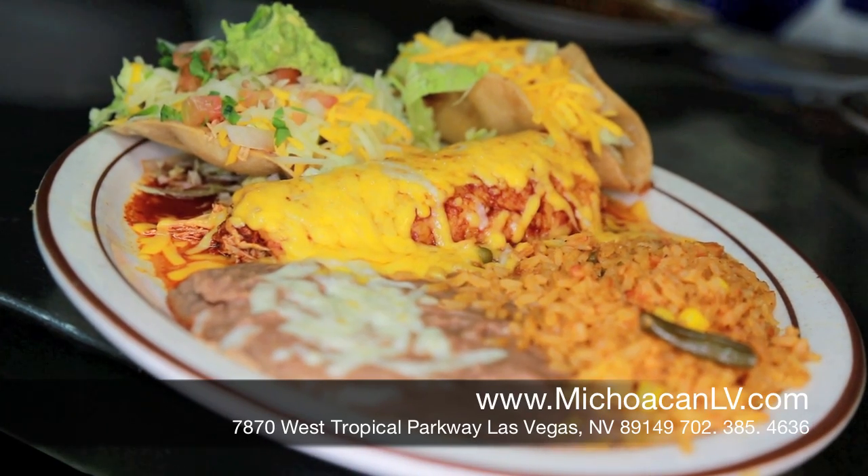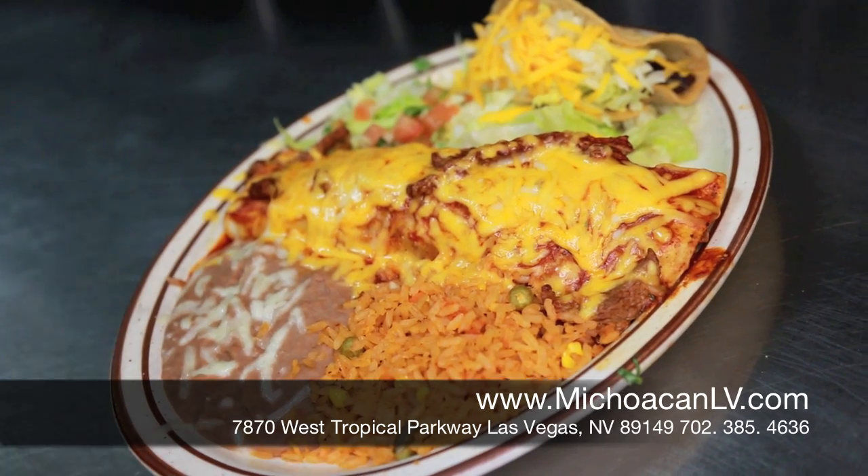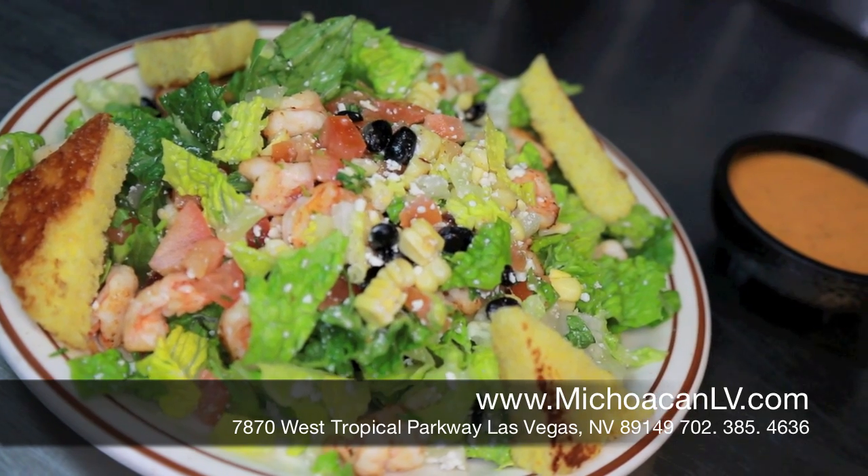This is our combo number six — chicken enchilada, taco chicken, and tostada chicken. This is our combo number 15 — chile colorado with beef taco.